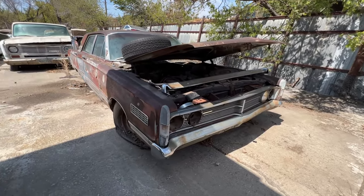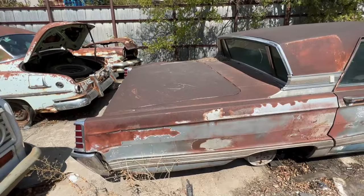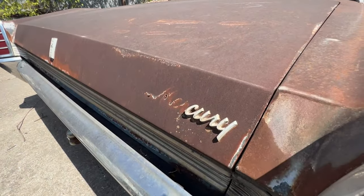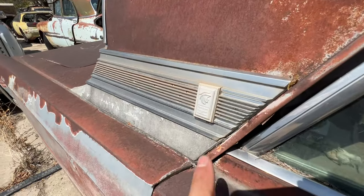Man, it's all rusted out — that's unfortunate, I'm not too sure if this one's worth repairing. What is that? Mercury — is that what it is? It's got the logo right there.